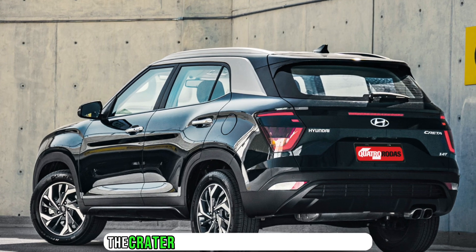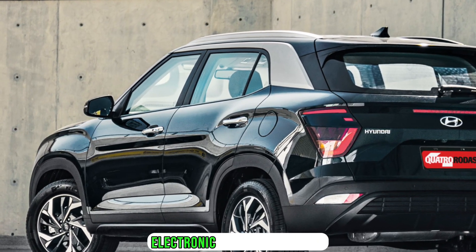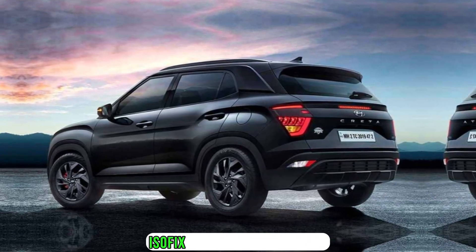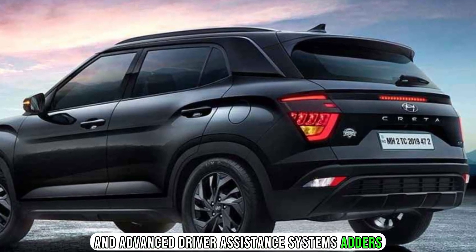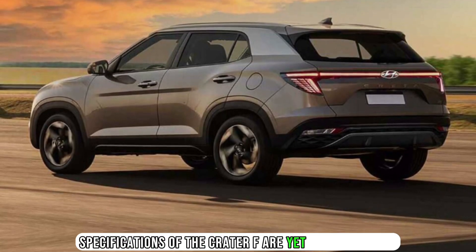On the safety front, the Kray 2F will likely include six airbags, electronic stability control, a tire pressure monitoring system, ISO-fix mounts for child seats, and advanced driver assistance systems.